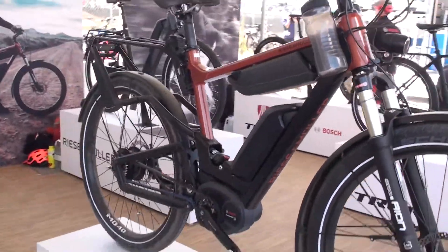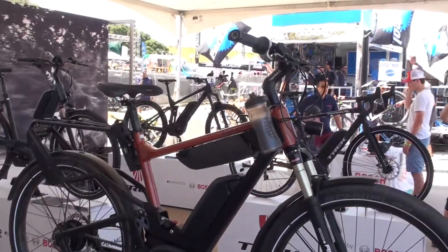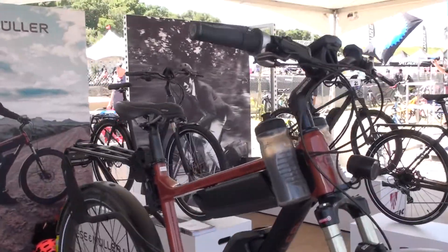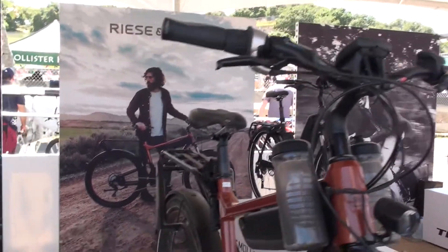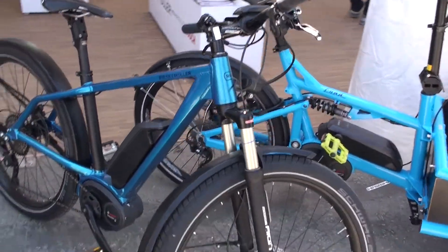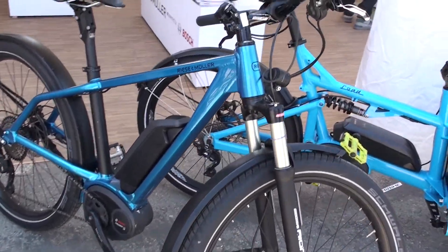The bikes start at $5,500 with a single battery option and can go up to $8,500 depending on configuration. The bike we are standing in front of now is the Riese & Müller Charger GT Touring.